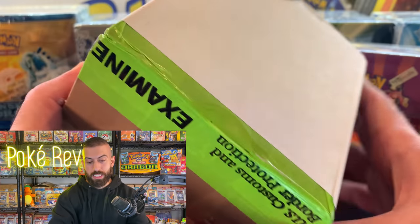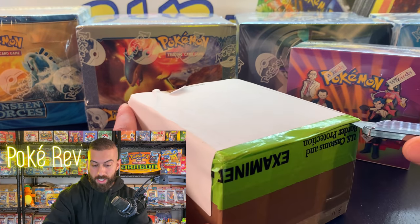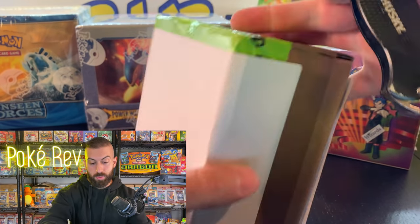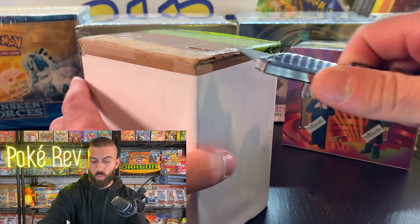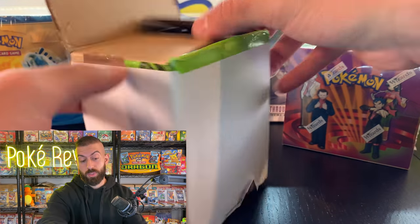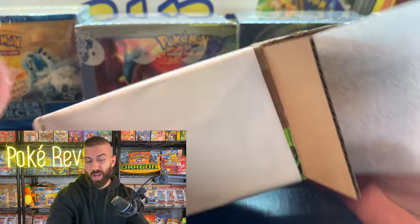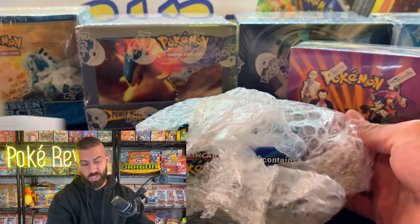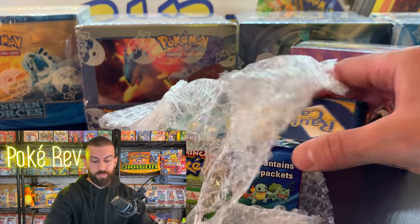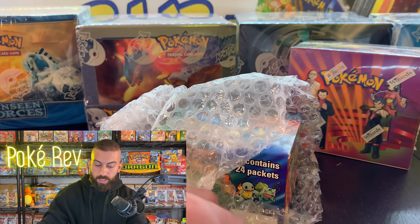We've got one more that was examined by customs — I don't think I've had anything examined by customs before, so this might be a first. Customs is basically checking to make sure there's nothing illegal inside. I'm nervous about this one too. Okay — it looks like we're good; we got a thank-you note from where we got it.